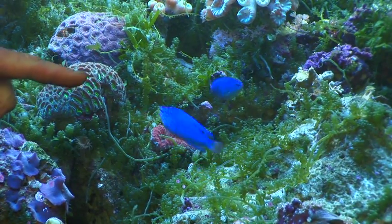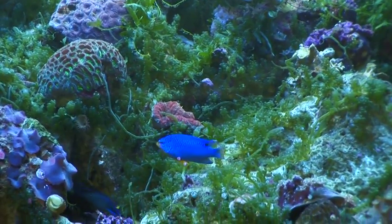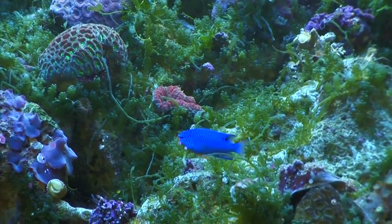The male has a longer body, blue extends into the tail, and has a yellow throat. The female is a solid blue with a clear tail.